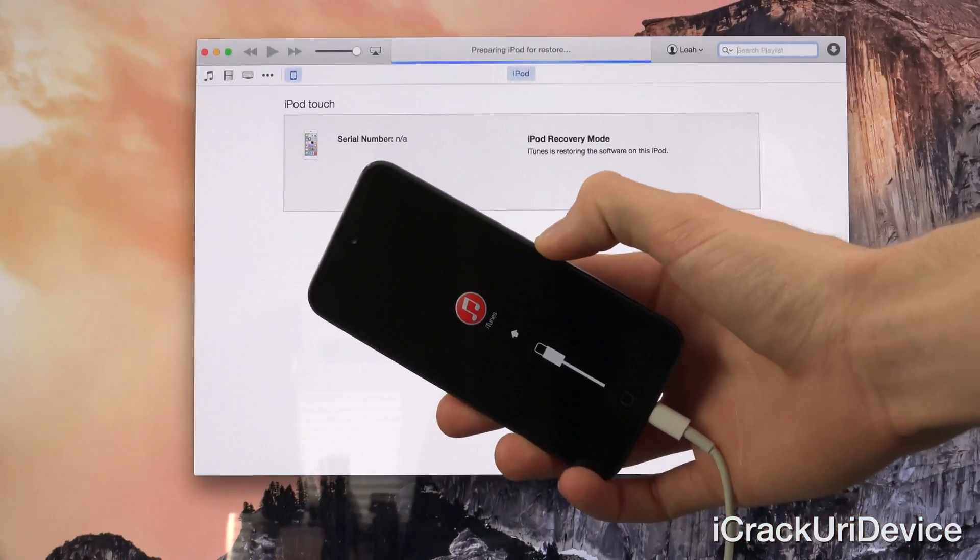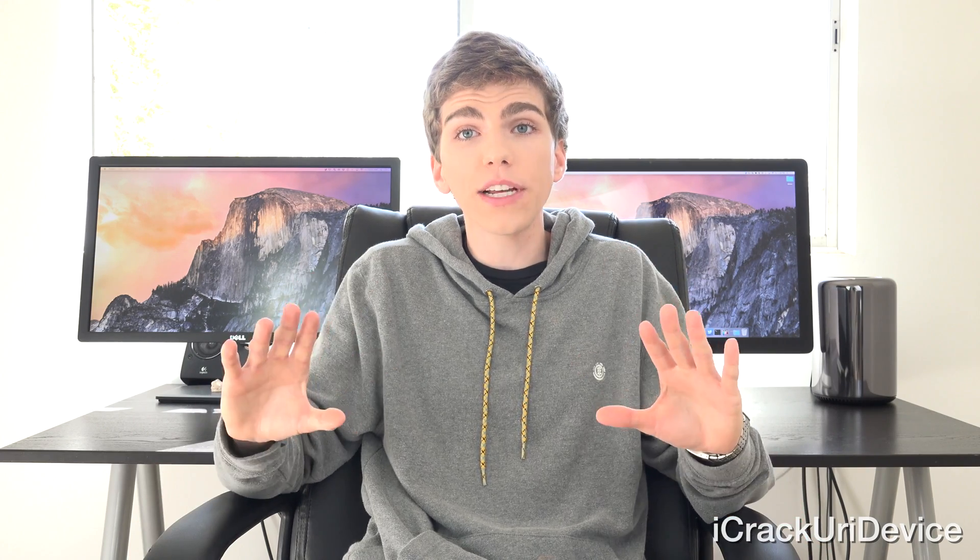If you receive any error message, it's either because you downloaded the wrong IPSW or because Apple is no longer signing iOS 8.1. There will be an annotation on the screen so you can check immediately whether or not Apple is still signing iOS 8.1 — which is one more reason to view this video on the desktop version of YouTube.